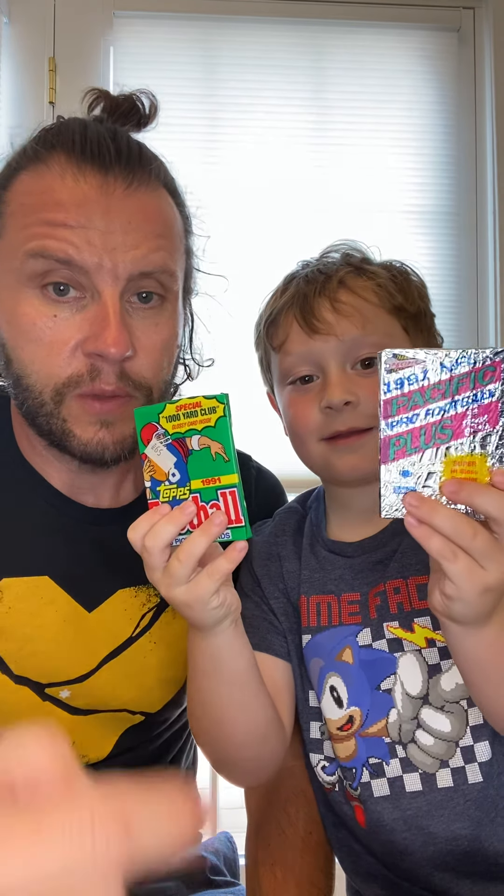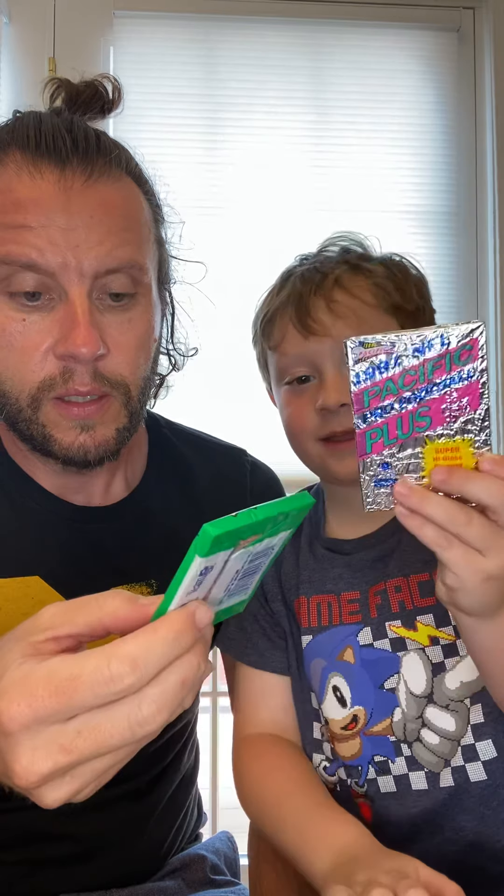Hello everyone, we're here with Jake's first box break — actually it's really a pack break. So Jake, what kind of cards do we have here? We have 1991 Topps Football and Pacific. Jake got these free at Bel Air Sports Cards, so he's going to open up the first pack — the 1991 Pacific Pro Football Plus, 14 cards.